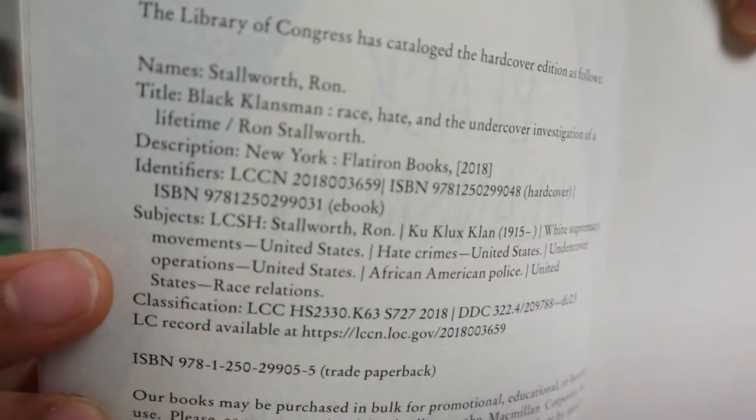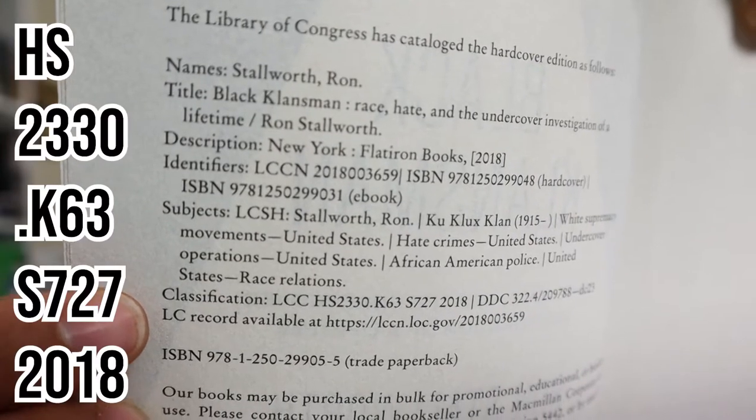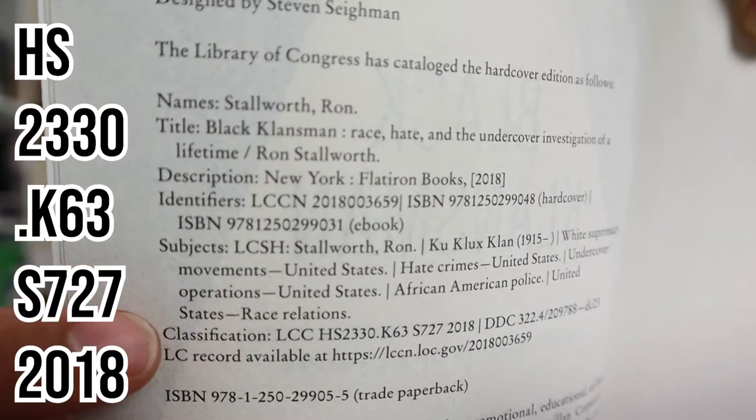Next I'm going to look up 'Black Klansmen,' and the data is actually right here in the book. You can see the classification number, and the subheadings are about white supremacy and hate crimes in the United States and undercover operations. So let's look up what that actually references.